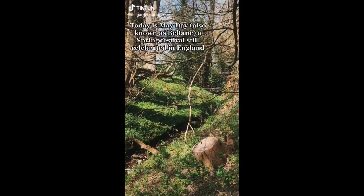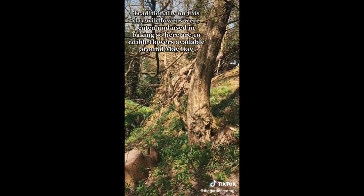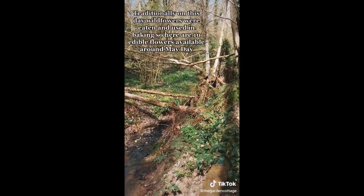Today is May Day, a spring festival still celebrated in England. Traditionally, wildflowers were eaten and used in baking, so here are 10 edible flowers available around May Day.